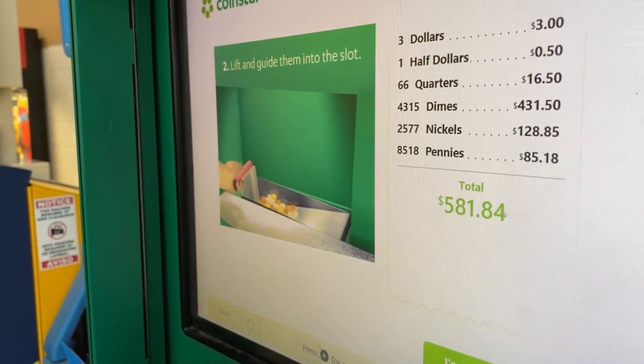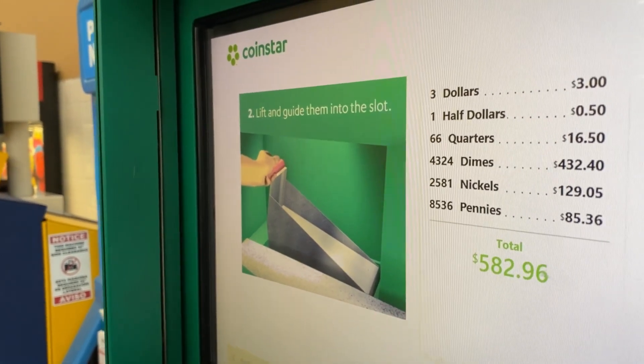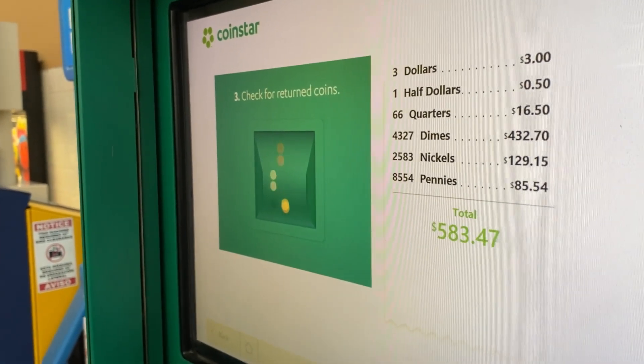We still got some coins to go. I'm winning — I always win, I'm the one doing it. I can feel it. It's going to be six.